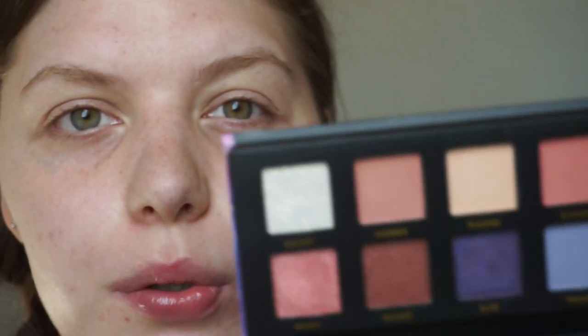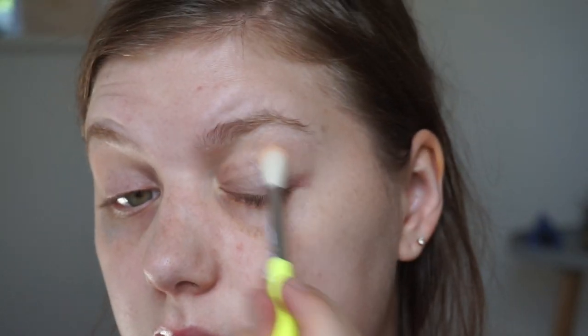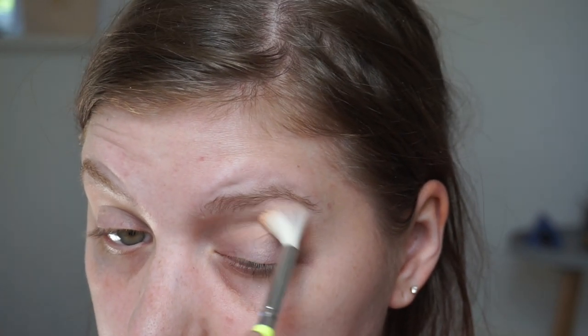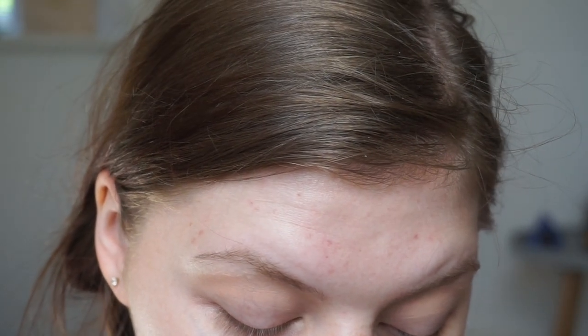I'm going to go in with Flourish first - that was the cream shade I pulled. I'll try to use it in my crease and see if it darkens just a little bit because I didn't get any matte shades, so maybe it can work as a transition. It's a little bit dark but you can see a difference - it works as a transition. Okay, transition done, I think it's fine.